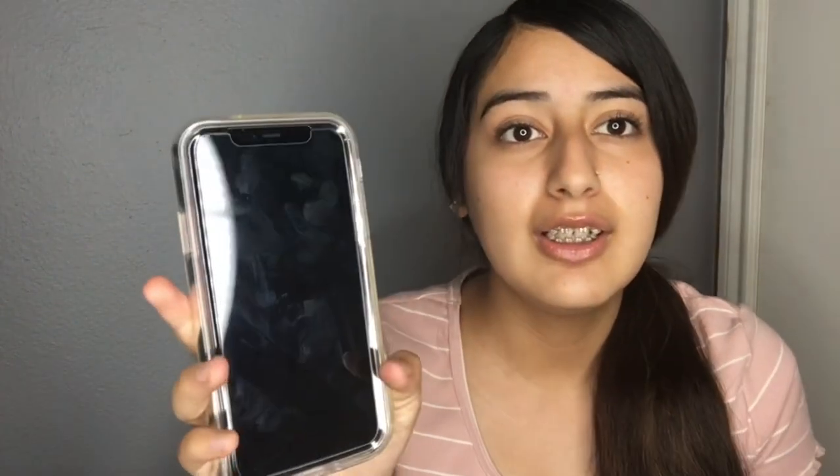I'm gonna put the case on right now before I drop my phone again. After about 20 minutes of trying to put the case and screen protector on — it took me so long. I didn't want bubbles in it; it still has one little one right there, but this is how it looks now. So let's turn it on.